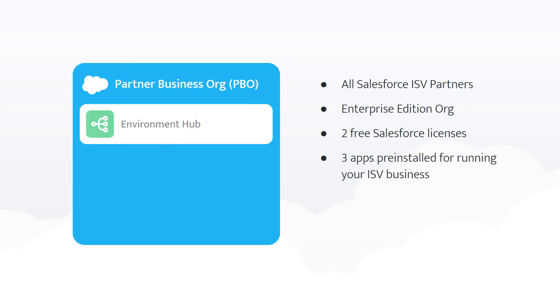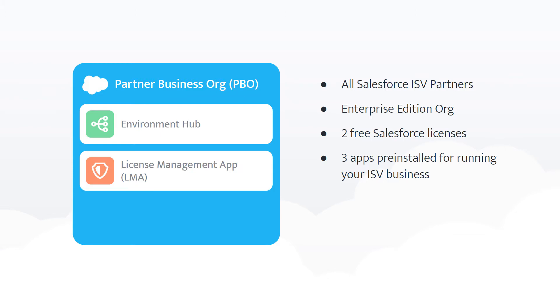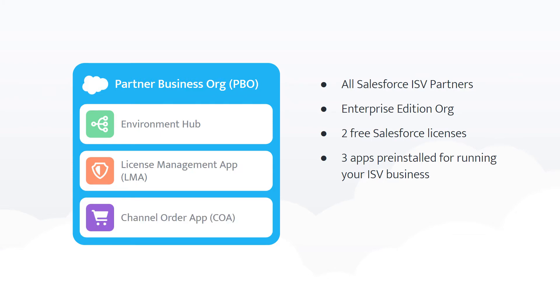Those three apps are your Environment Hub, your License Management App, or LMA for short, and your Channel Order App, also known as COA.